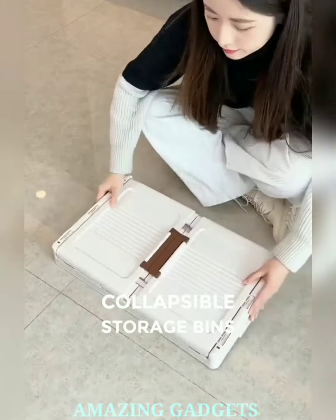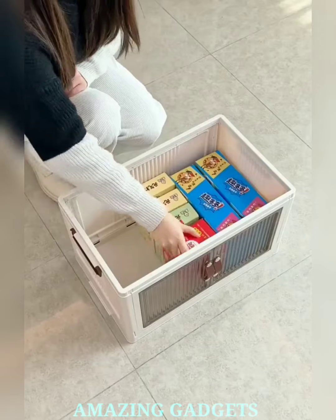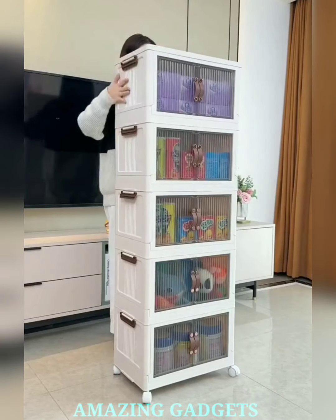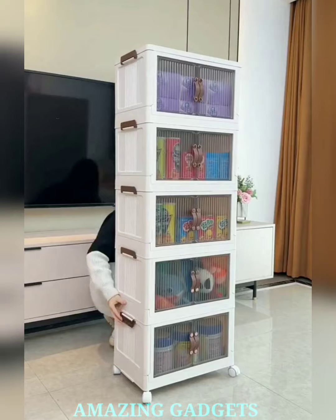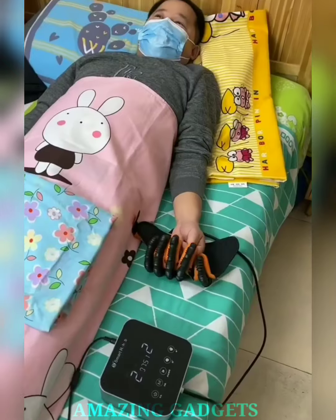Say goodbye to rigid storage solutions and hello to one that's engaging, flexible, and designed to make every organizing task a breeze. Our collapsible design allows you to fold and store the container when not in use, maximizing space and decluttering your home with ease. Our storage container is versatile, accommodating a variety of items from clothes to toys, ensuring you conquer clutter in every room.